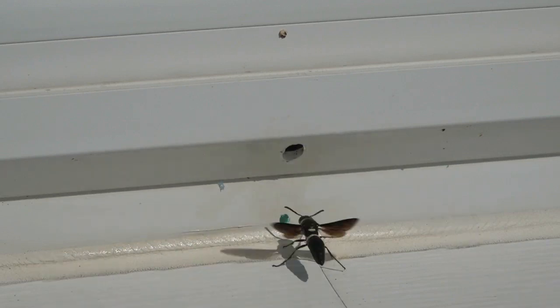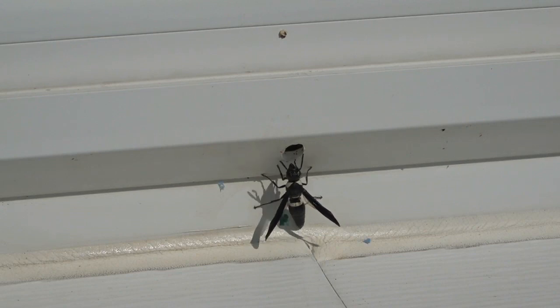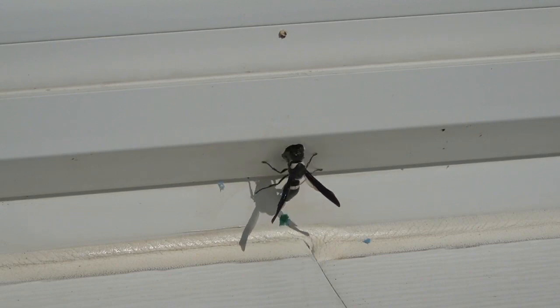To my surprise, a weep hole made in the vinyl frame of my living room window also makes a great nursery for a mason wasp.